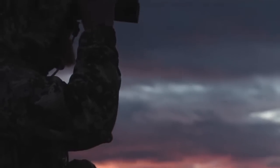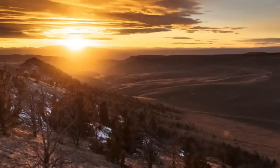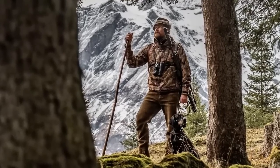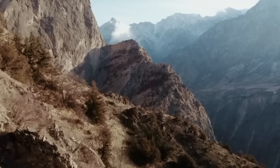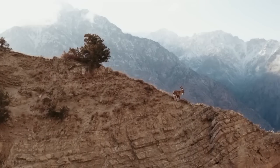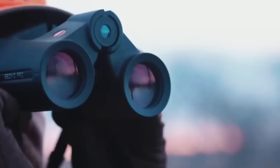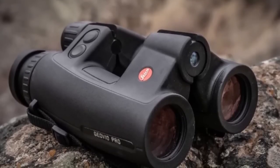First of all, it's important to understand that not all binoculars are created equal. Cheap binoculars may seem like a good deal, but they often have lower quality lenses and inferior construction, which can result in a blurry or distorted image. In contrast, high-quality binoculars use advanced optics and coatings to produce a sharp and clear image, which is especially important when trying to see fine details or objects at a distance.